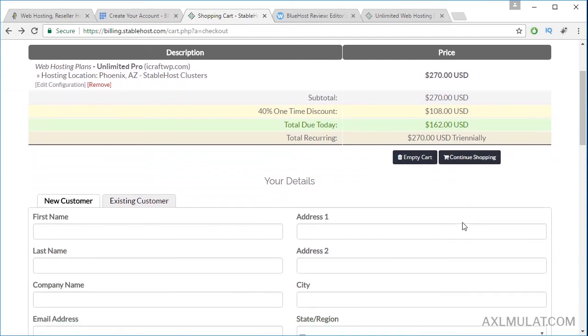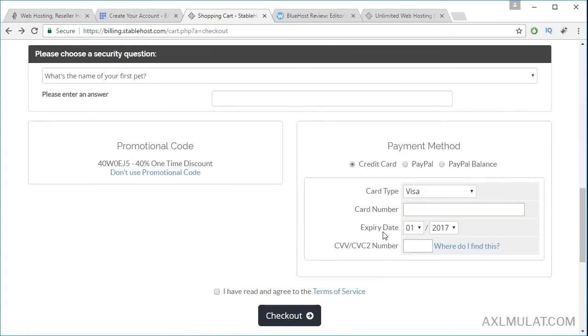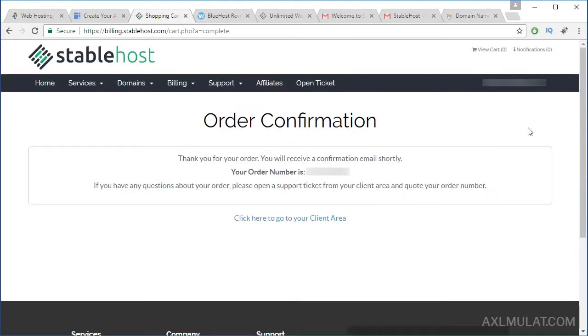I will fill in the payment details off screen. The payment is by credit card, debit card, or PayPal. Okay guys, I successfully made a purchase. This is the order confirmation page. And after I purchased, I received an important email from StableHost.com. Let's see that email.